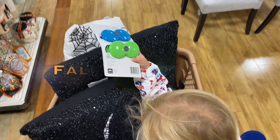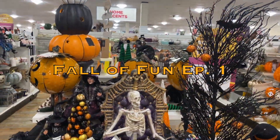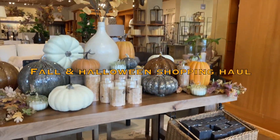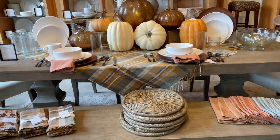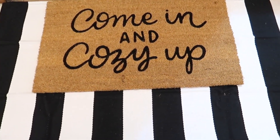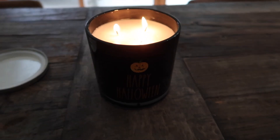Happy Fall! This is Fall of Fun, Episode 1. I have been busy shopping. There are a couple more things on the way, but I wanted to show you what I've gotten at Michael's, Target, HomeGoods, and I think some Amazon stuff as well. So let's jump into it.